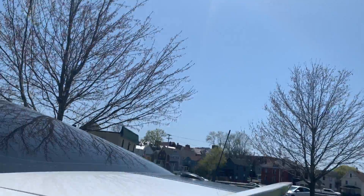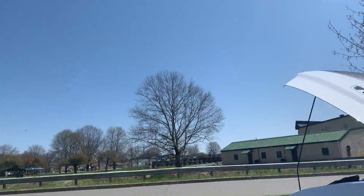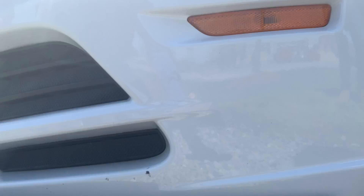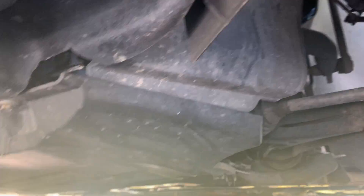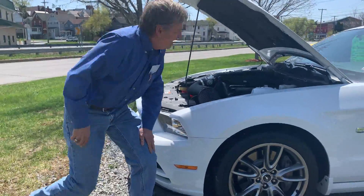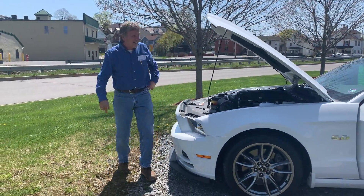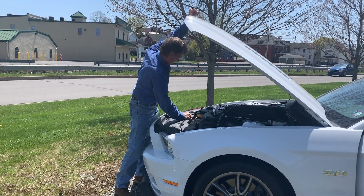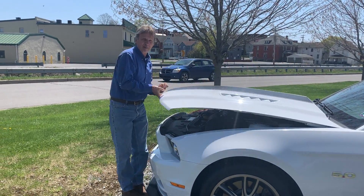It's pretty loud if I step on it. Let me get underneath the motor. Hope you liked it — that's the best we can do here at Curt Johnson Auto Sales. You'll love this Mustang.